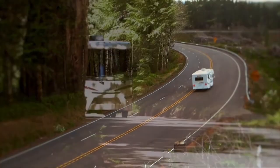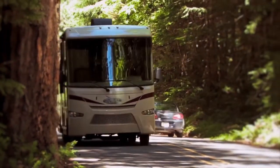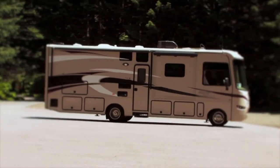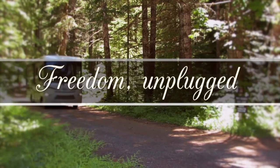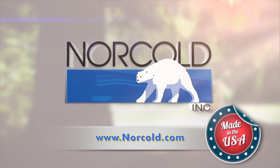At Norco, we realize that some of your favorite RV destinations are off the grid. Norco refrigerators are uniquely designed with that RV experience in mind. We call it Freedom Unplugged. To learn more about our Norco RV refrigerator line or to find a dealer near you, visit Norco.com.